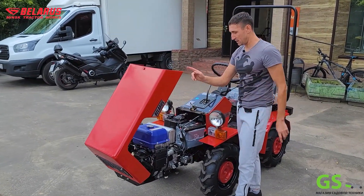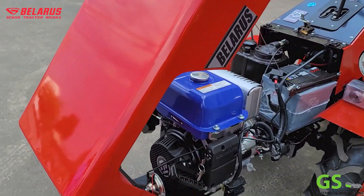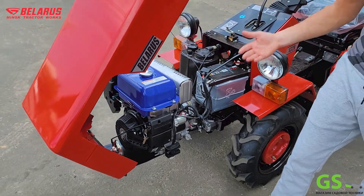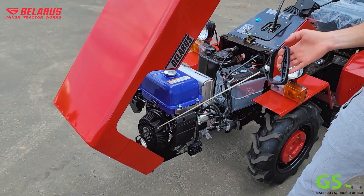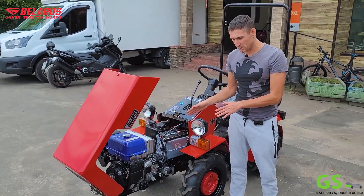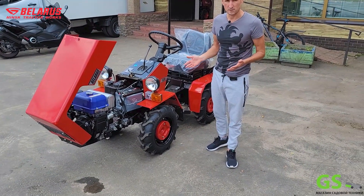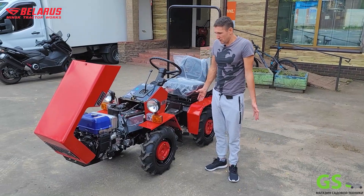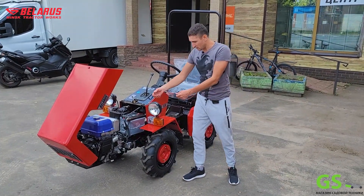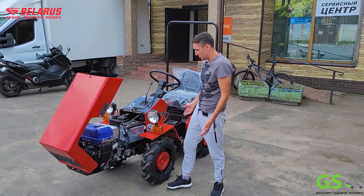Здесь трактор стоит с ямаховским мотором – мотор МХ-400 на 14 лошадиных сил. Все эти мини-трактора оборудованы двумя стартами: его можно завести как с помощью ручного старта, так и с помощью предустановленного аккумулятора, который всегда идет в комплекте. Вы садитесь на трактор, нажимаете кнопочку – он у вас заводится. За 280 тысяч рублей покажите мне китайские трактора с двумя запусками.